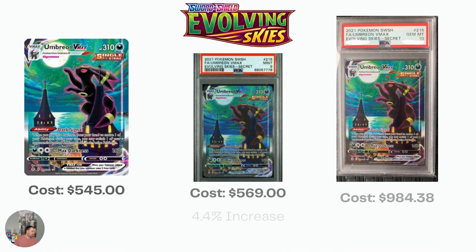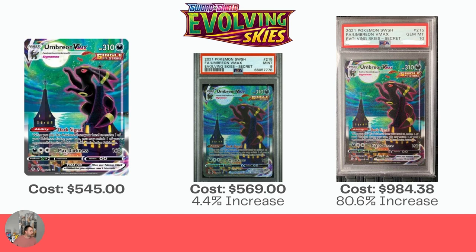Last in Evolving Skies, of course, we have the Umbreon VMAX Alt Art, which is insanely priced — I still can't get over it. $545 right now for the raw card, $569 — a small increase for the Mint 9. The Gem Mint 10 is $984.38, which is an 80.6% increase. Considering that it's a $550 card, that's a very nice money increase for you.